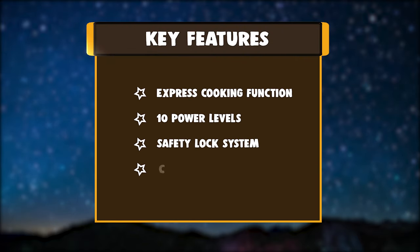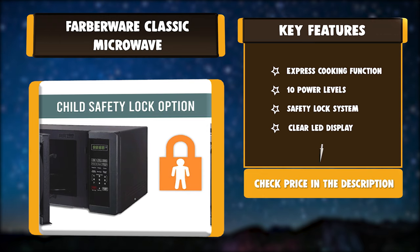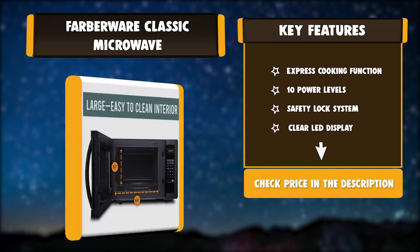Key features: express cooking function, 10 power levels, safety lock system, clear LED display.